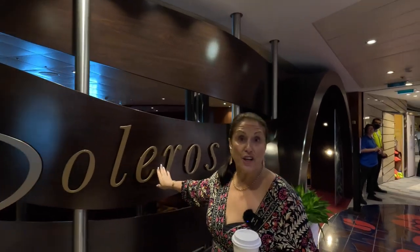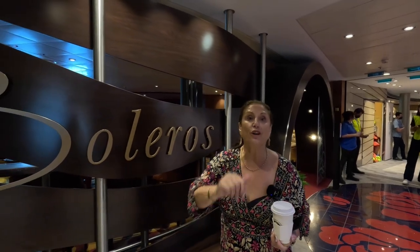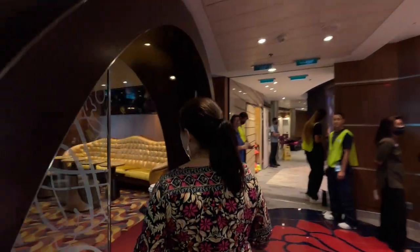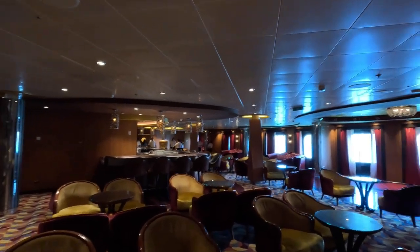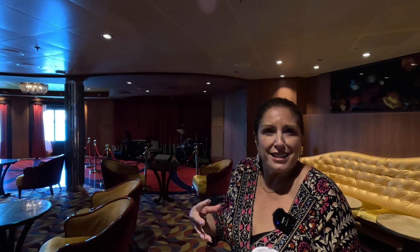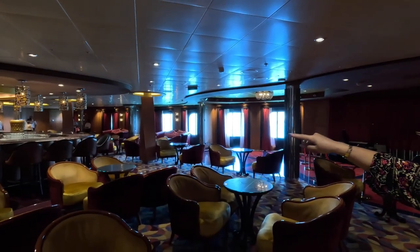Just past the shops we've come to Boleros. This is another bar where they'll have things like the jazz band, art auctions, and karaoke. This is a beautiful bar. Inside it's another beautiful bar area — look how lovely the furnishings are. Everything's very soft and cosy, with that really nice cosy feel. Every bar has lots and lots of seating round it. If you like that vibe and you're listening to live music, it's always quite nice to sit at the bar.